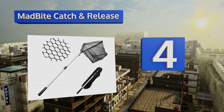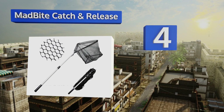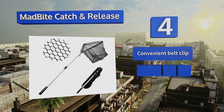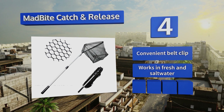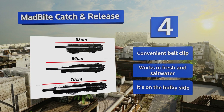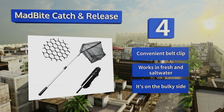Halfway up our list at number four, thanks to a special non-absorbent coating, the Mad Bite Catch and Release is protected from potential snagging caused by sharp hooks or scales, making it easy to remove fish from the pocket. The tough e-glass hoop is resistant to bends, dense and heavy impacts. It includes a convenient belt clip that works in fresh and salt water; however, it is on the bulky side.